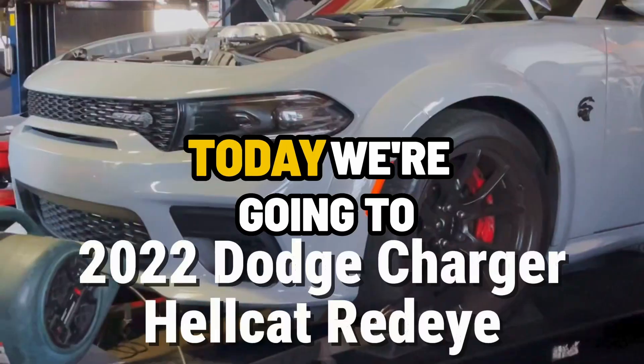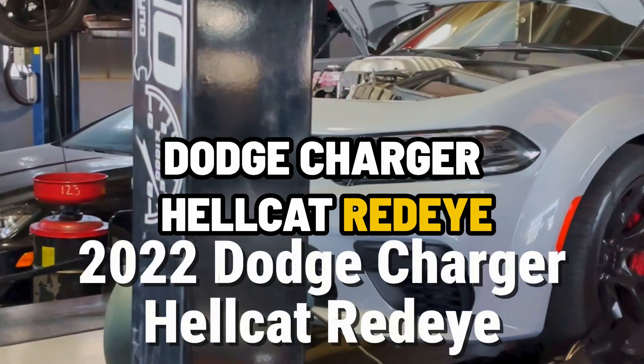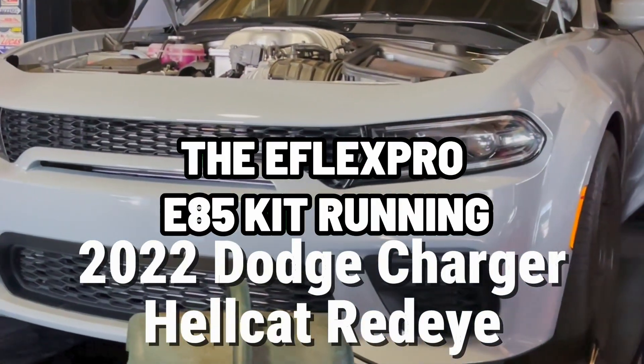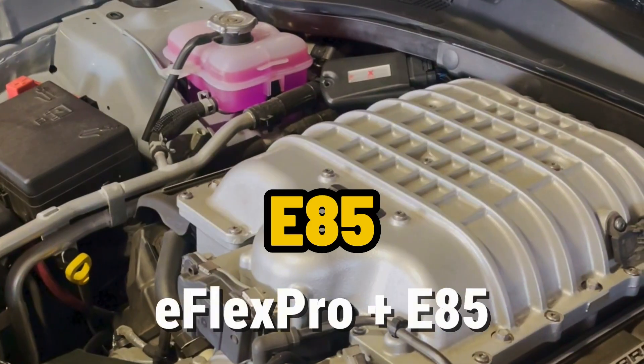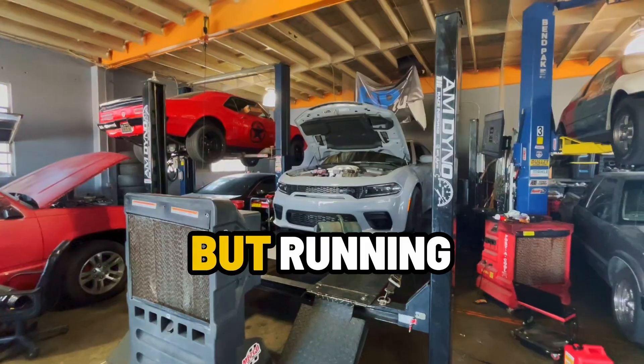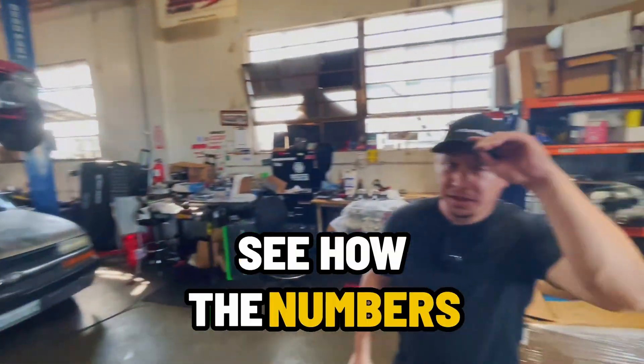Hey, it's Matt at eFlexFuel. Today we're going to be running the 2022 Dodge Charger Hellcat Red Eye on the dyno. We're going to be comparing the eFlex Pro E85 kit running E85, and then later on we're going to dyno it with the same eFlex Pro installed but running premium grade gasoline, to see how the numbers compare.